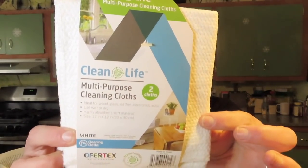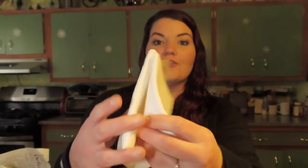Another thing I picked up — and I've gotten before from my store — is the Clean Life Multi-Purpose Cleaning Cloths. If you see these, pick them up; they're really good and pretty absorbent. They're multiple use — ideal for wood, glass, leather, electronics, and auto, and can be used wet or dry. They're 12 by 12 inches. I got two because my store sells out of them quickly and we don't seem to get them on a consistent basis.